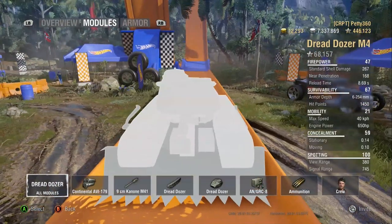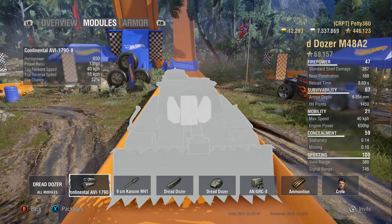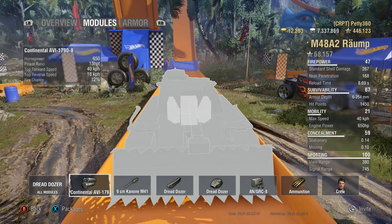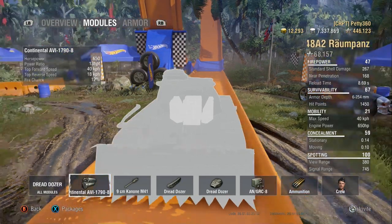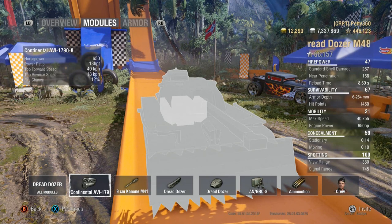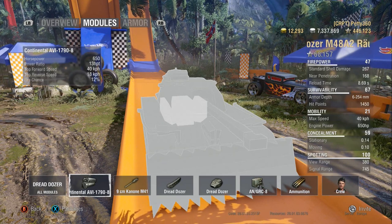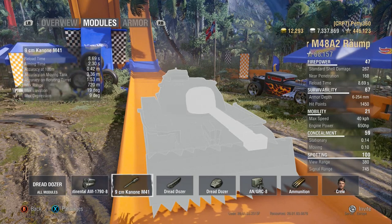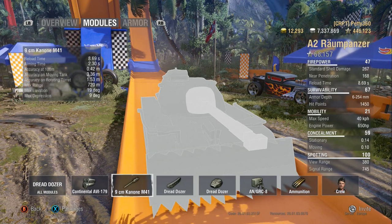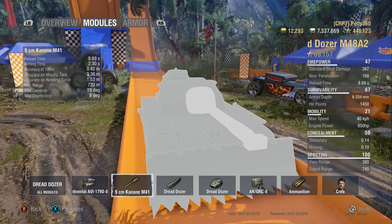Looking at other stats: power-to-weight ratio is 13 horsepower per tonne — it's slow to get up to the 40 km/h top speed, not very mobile for a medium. It's more like the more mobile heavy tanks. The armour isn't quite reliable enough for that comparison though. Base reload is 8.69 — not great, especially with that 0.42 accuracy. Good lord, it's terrible. The 2.3 aim time coupled with it makes the gun handling feel not that great.